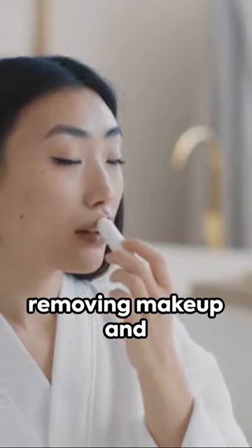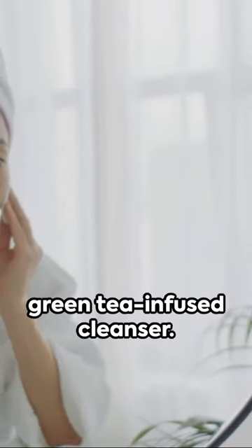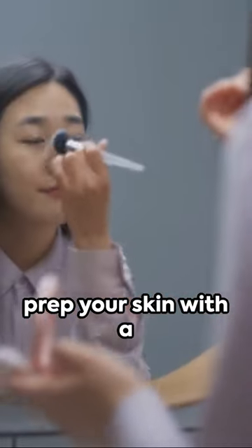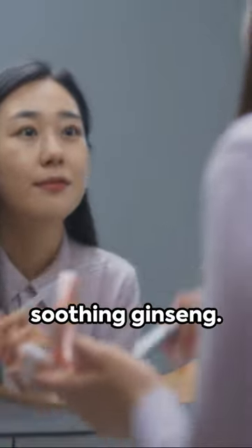It starts with a clean canvas, removing makeup and grime twice with a green tea infused cleanser. Next, balance and prep your skin with a toner enriched with soothing ginseng.